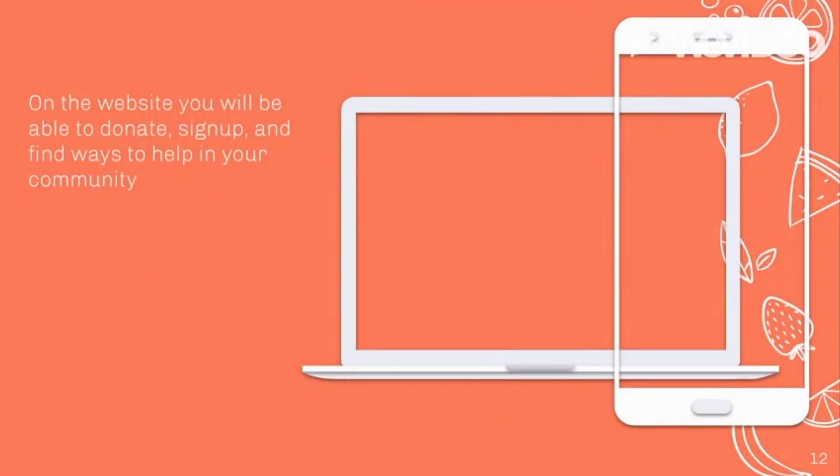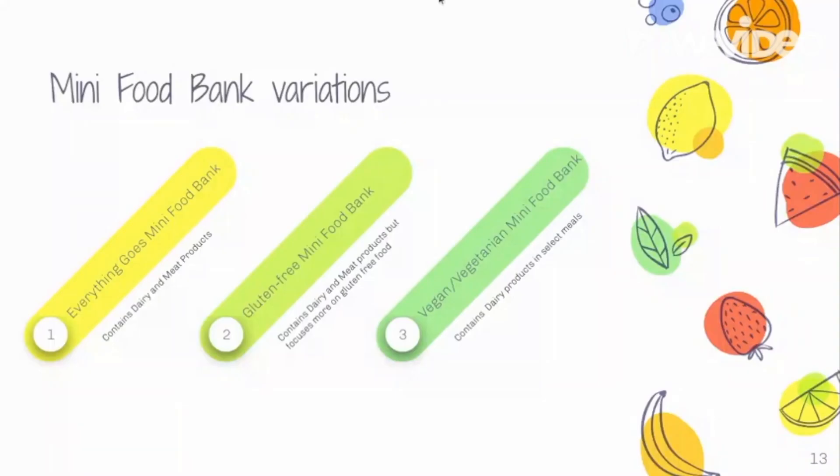On the website you will be able to donate, sign up, and find ways to help in your community. The different types of food banks are the Everything Goes, the Gluten-Free, and the Vegan/Vegetarian.